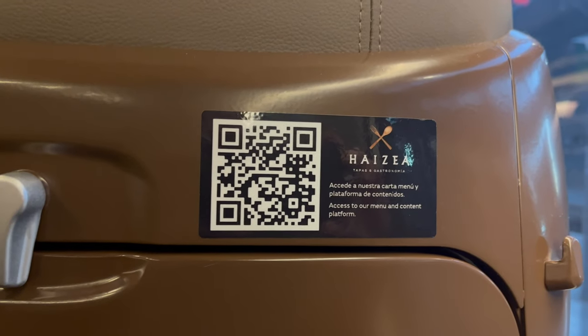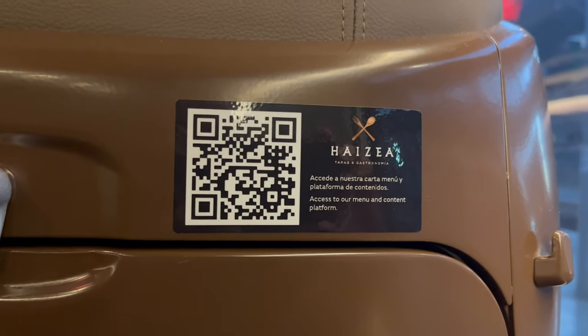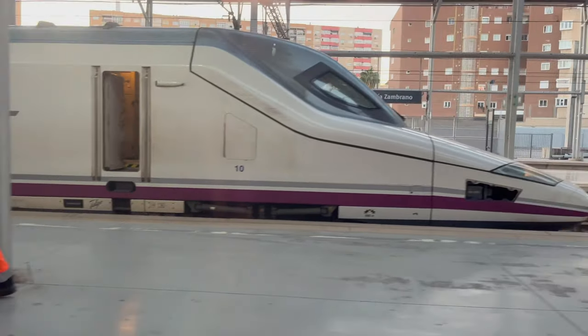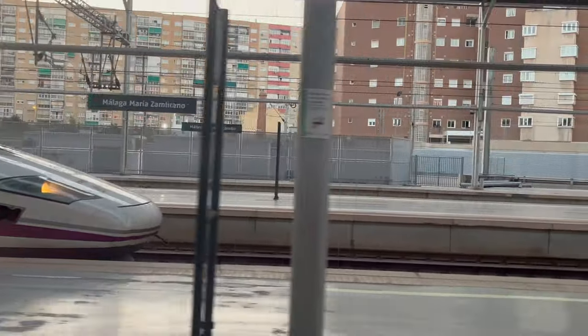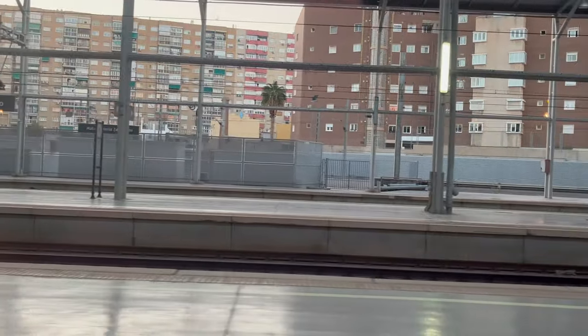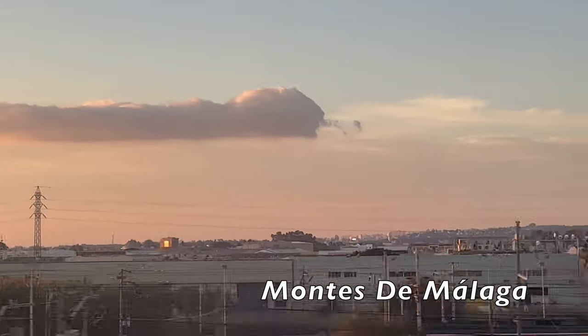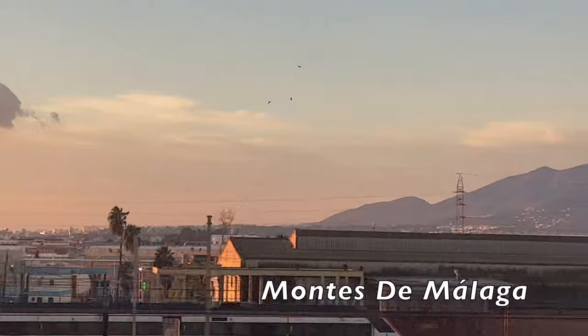If you wish to view the carriage catering menu, you can scan the barcode in front of you, as shown here. We depart bang on time at 10 past 8am and we can see across the way the Renfe high speed train. We also see the sunrise along the Montes de Malaga mountain range near Malaga city.